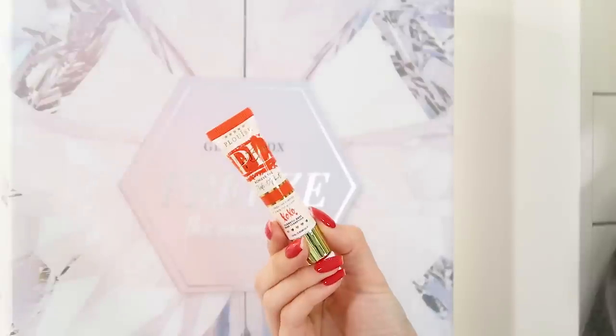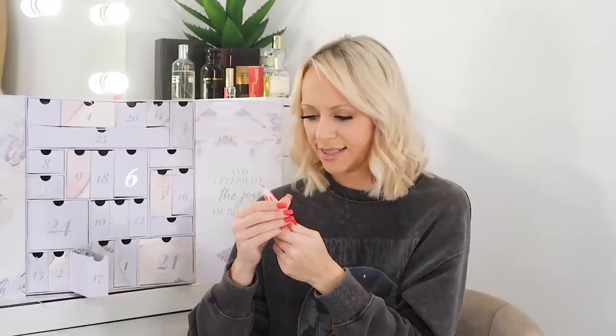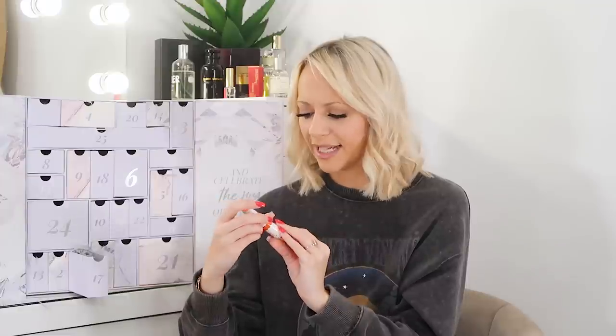Day seventeen is from P.Louise. I've never actually used anything from P.Louise — which feels bad as a beauty blogger! This is the 'Achieve the Perfect Pout' cosmetic base — a tinted lip base, so it's like a lipstick but also a base. Full size. I've been looking at P.Louise products recently and thinking they look really fun. Have you guys used P.Louise? Let me know what you think — but I'm excited to try.